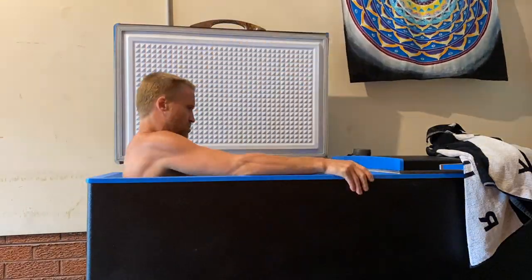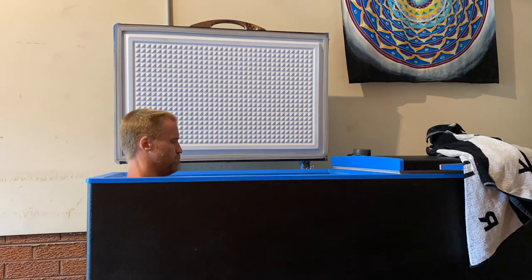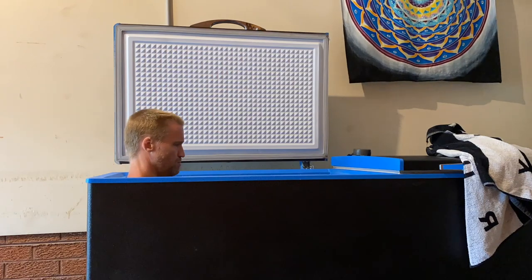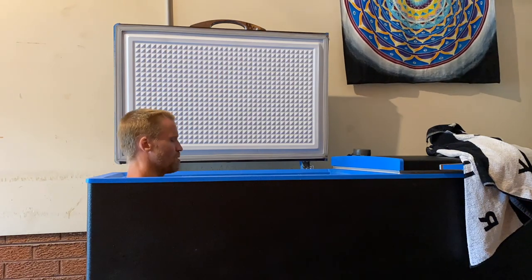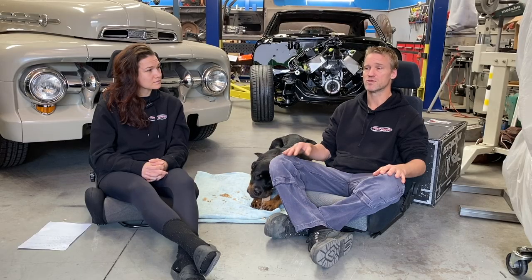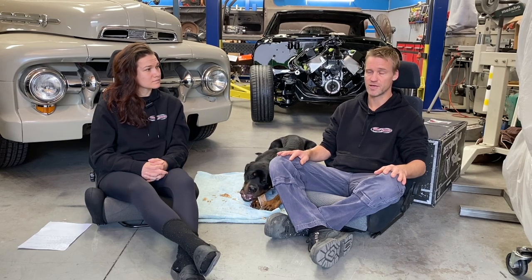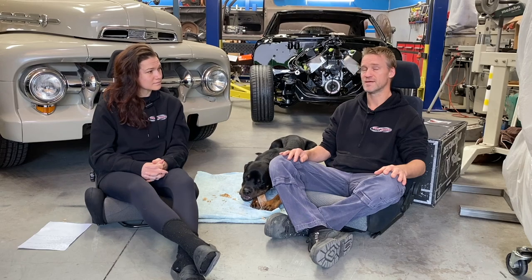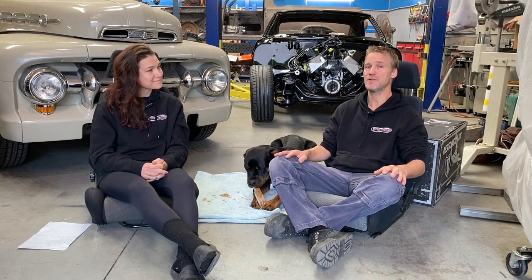It was about 25 days of doing afternoon baths, and it was summertime — 40 degrees some days — so you'd come home after work and just jump in. Then by about the 25th day I woke up and did one in the morning. I loved it, so I continued on. Got to 40 days, pushed to two months, and now we're here at three months doing it every single day and loving it.